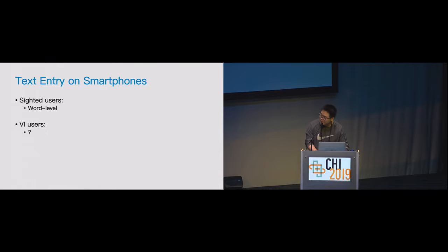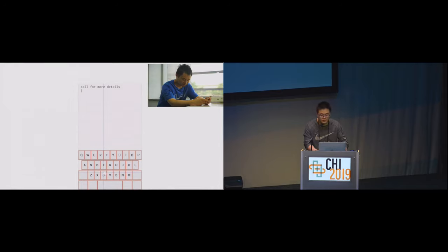How about visually impaired users? Can we just directly apply this smart technique for visually impaired users? Unfortunately, the answer is no. Because visually impaired users use the screen reader to use smartphones. Screen reader is a software that provides audio feedback of what the user is touching on the screen. So visually impaired users literally listen to the keyboard instead of looking at it while typing. This little difference results in a completely different typing experience.